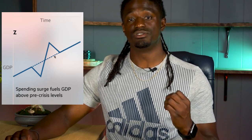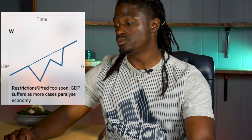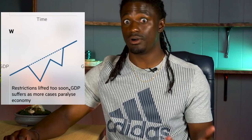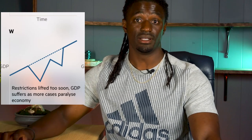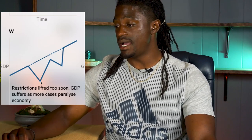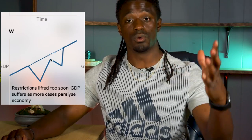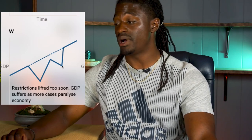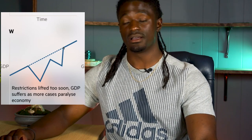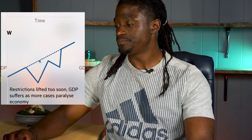The W-shaped recovery is still a possibility. That's when restrictions are lifted too soon, people go outside too soon and get sick again, and the government has to shut down the economy again. The bad news comes out, it goes down, it comes back up — hey, everything's going to be okay, let's open back up — then more cases come up and it drops back down again. After everything blows over it could recover and eventually get back on the line. The W is still a possibility.